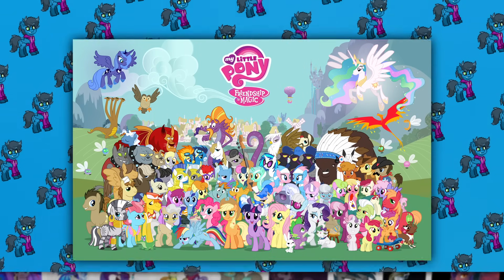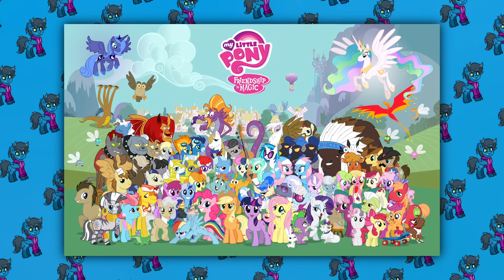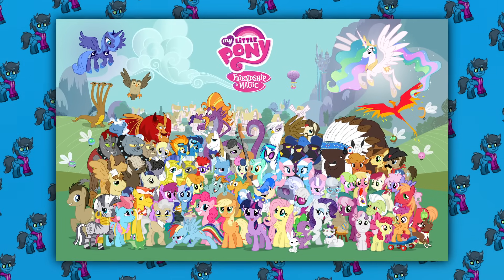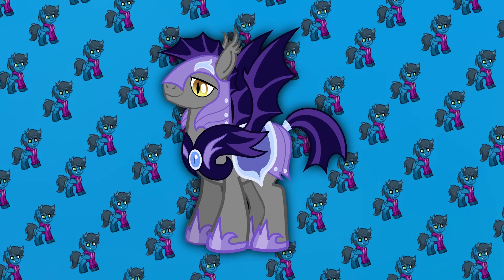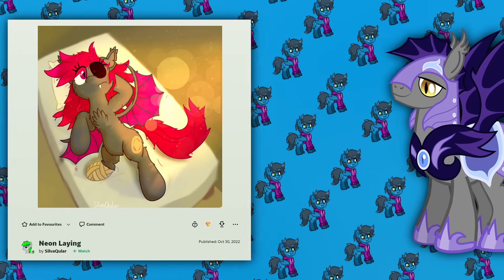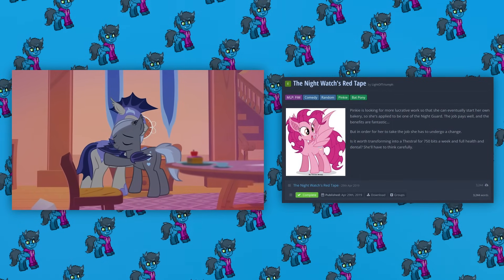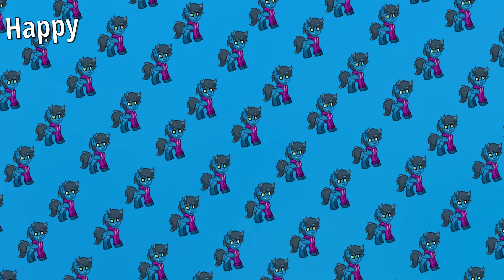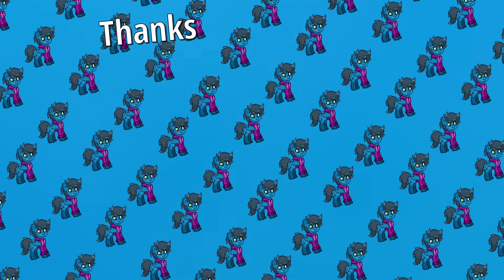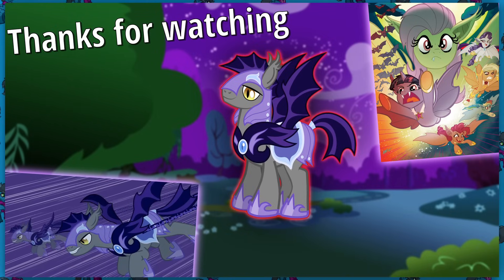In conclusion, Bat Ponies aren't exactly the most important or groundbreaking part of My Little Pony: Friendship is Magic, but I think it's safe to say they're definitely among the most memorable — mostly for directly inspiring tons of people over the years to make cool looking OCs, animations, or even fan fictions and headcanons. With that all now finally said, Happy Halloween, and thanks for watching this deeper dive and closer look into Bat Ponies.